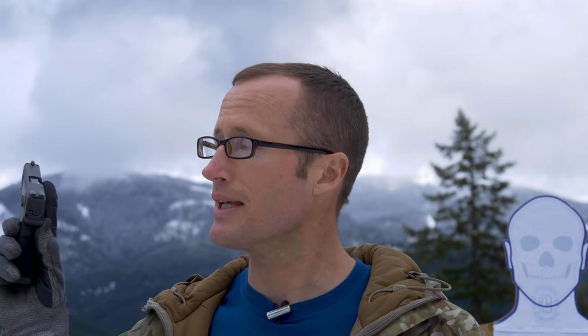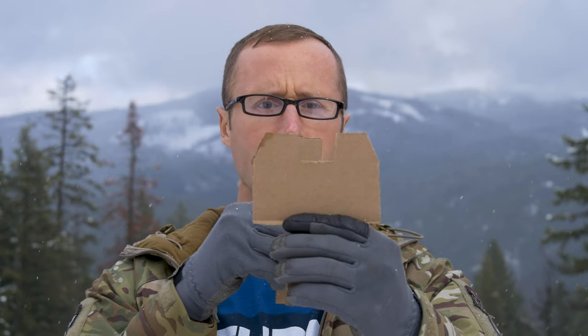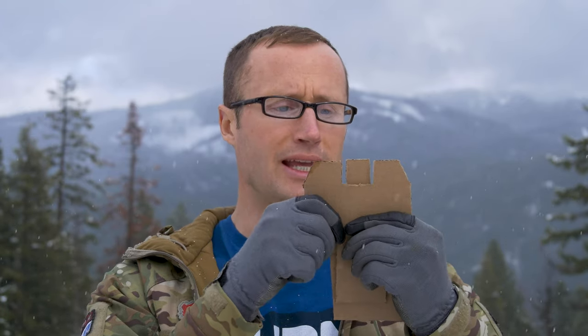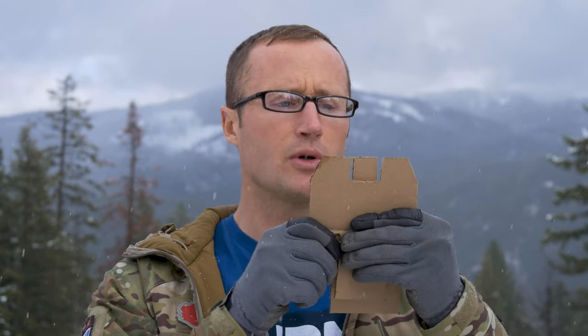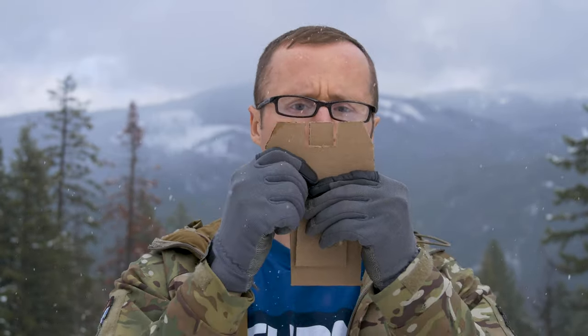When it comes to sight alignment on our pistol, we're looking at the relationship between our front sight and our rear sight. Most pistols have a rear sight with a notch and a front sight post. Looking from your perspective, we have this notch and our front sight post. We want to line this up both vertically and horizontally — looking through that rear notch we want it lined up across the top with equal amounts of space on either side.